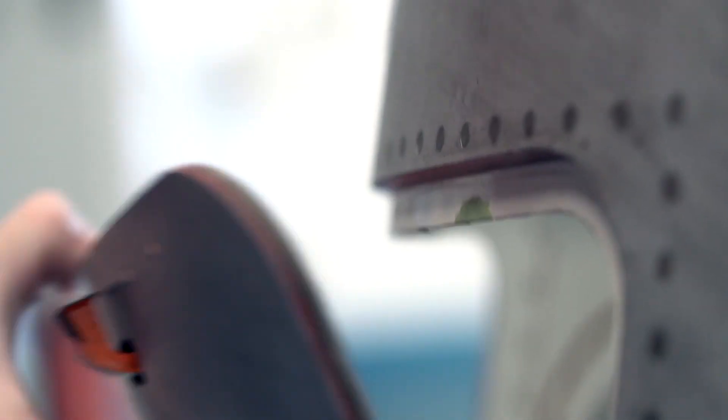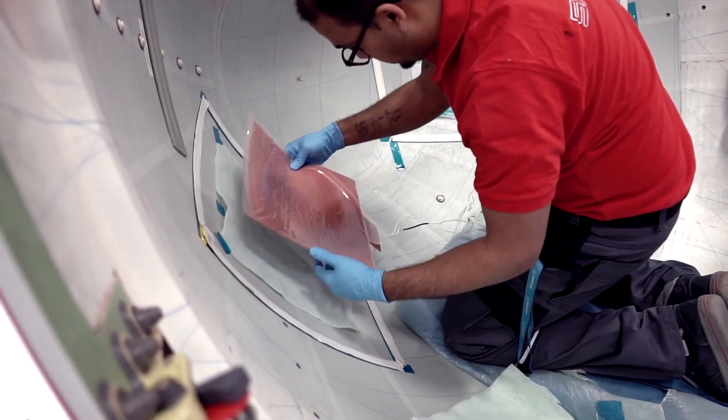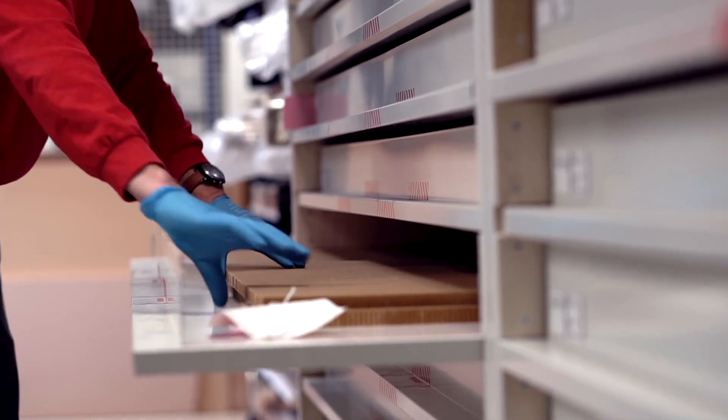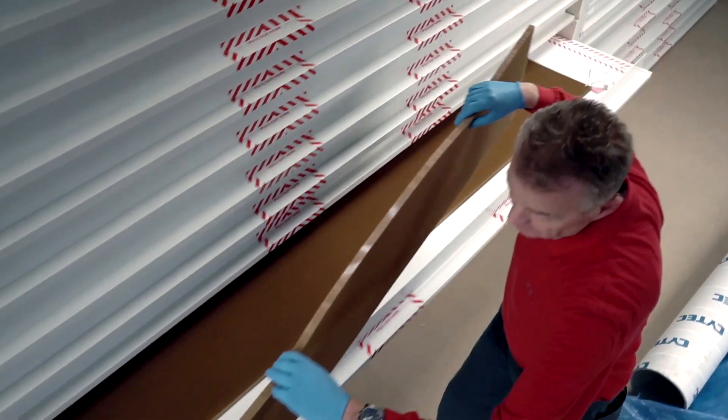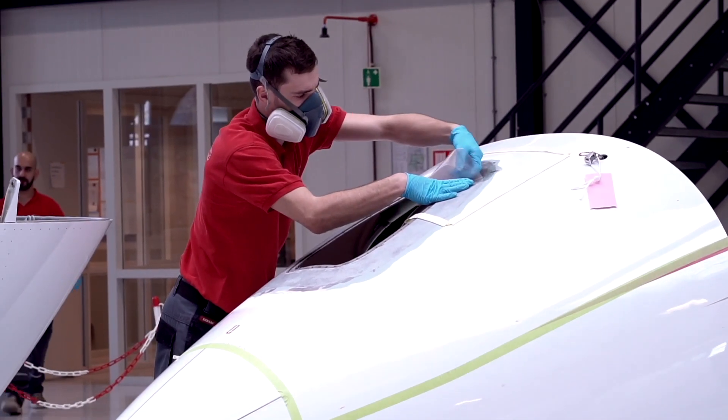Fortunately, we can quickly provide Steve from the Maintenance Control Center with a repair solution, which he accepts. And off we go, repairing this unit. It is our passion to work with high-tech composites, engaging our knowledge and craftsmanship in each and every one of our repairs.